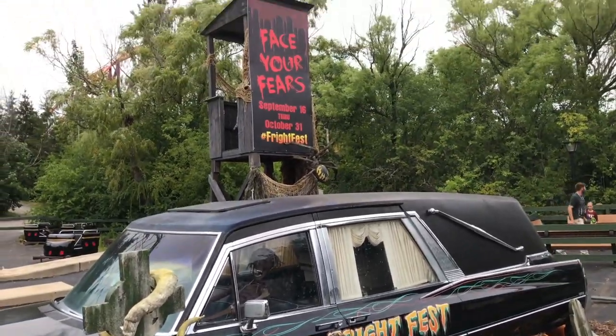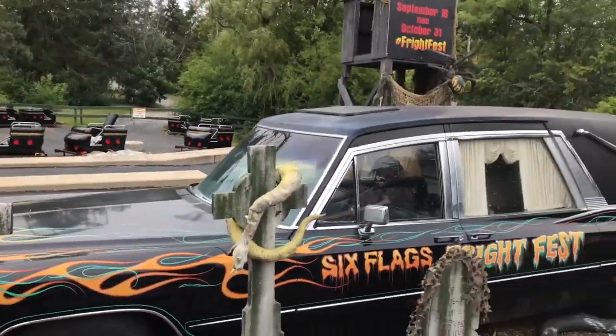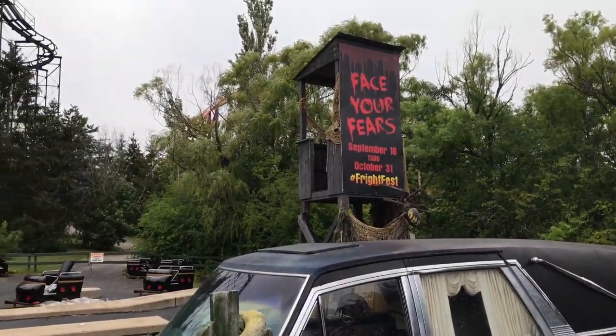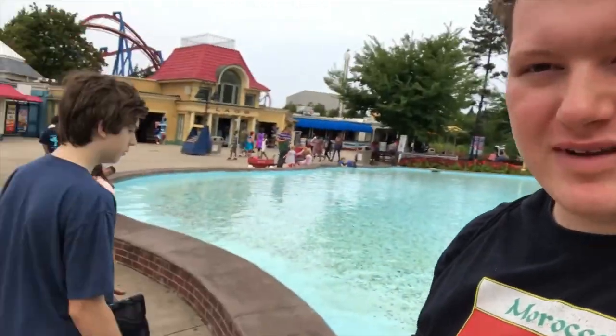Here's some more Fright Fest theming getting ready — September 16th. Thanks for watching. We had a good time today at Six Flags. If you like this video, please subscribe so you can see more like it. We're going to do some more adventures pretty soon, so just come along for that. Please like this video and share it with your friends. I'm Brandon Morocco — let's go get some ice cream!